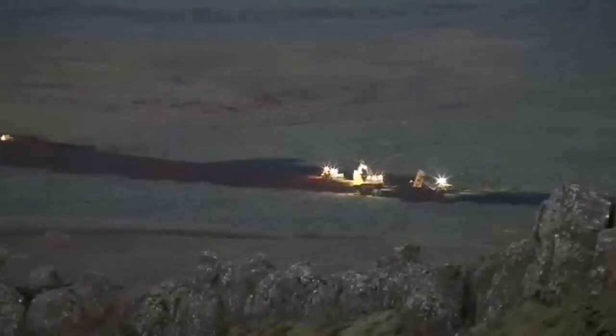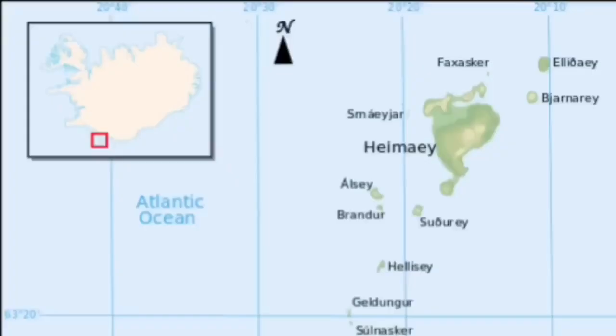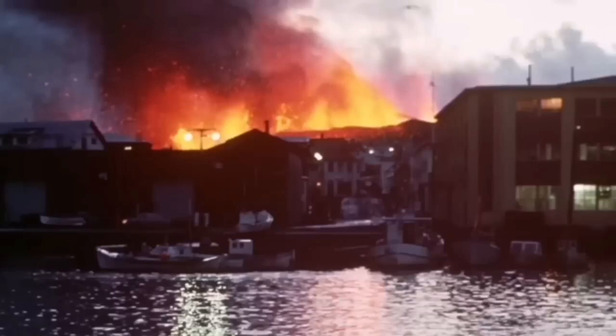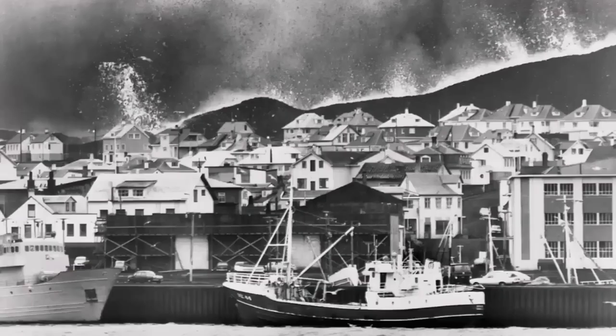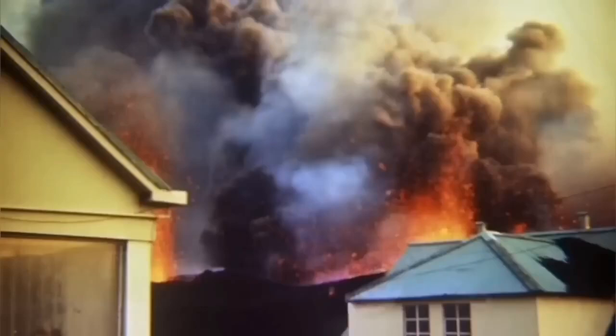We are trying to save the power plant, but not yet the town itself. This is not something new. Heimaey Island in Iceland in 1973 was in a similar situation. We had a volcano eruption there, and it was one of the iconic moments in volcanology — because for the first time we tried and successfully stopped the lava flow by pumping water onto it. The lava was almost covering one fifth of the town.